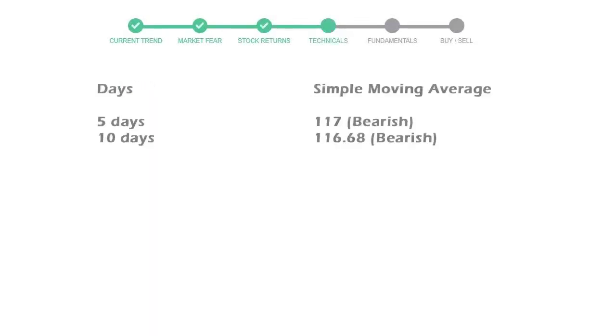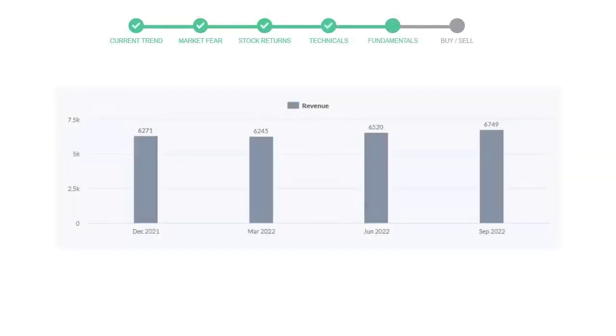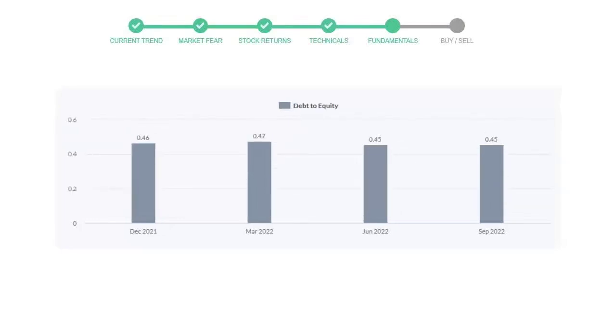Now let's have a look at simple moving average data. The 5-day average for Applied Materials is moving at 117, towards a bearish indication. Let's have a quick glance at fundamentals. Recent quarterly revenue of Applied Materials is $6,749 million. The profits are $1,591 million. The current equity to debt number is 0.45.